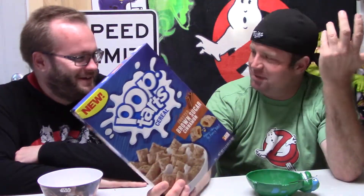Good morning everyone, it's cousin Ryan and uncle Joel, and we're about to try a new cereal — new to us anyway. Today we are trying out Pop-Tarts cereal: frosted brown sugar cinnamon. My favorite kind of pop tart is brown sugar cinnamon, so I'm cautiously hopeful about this.